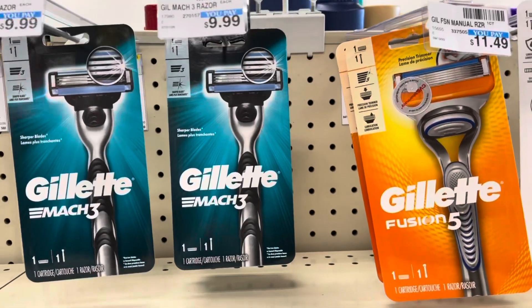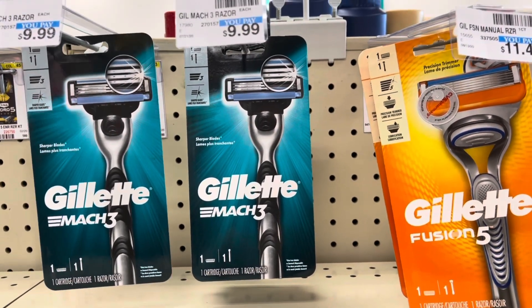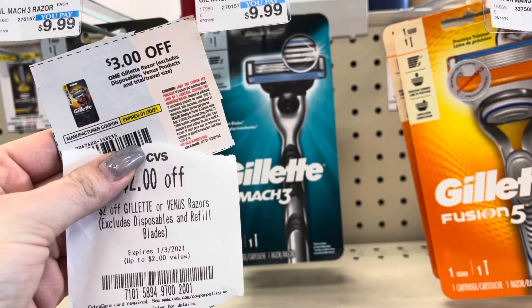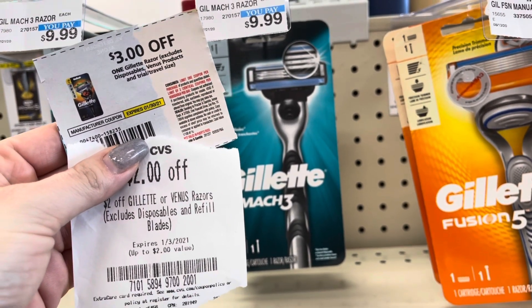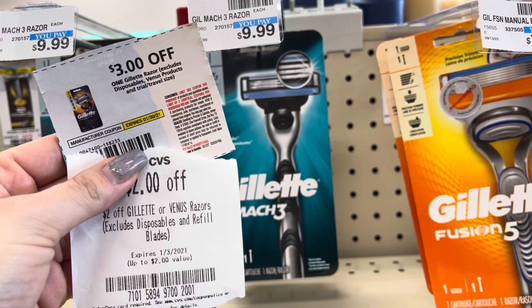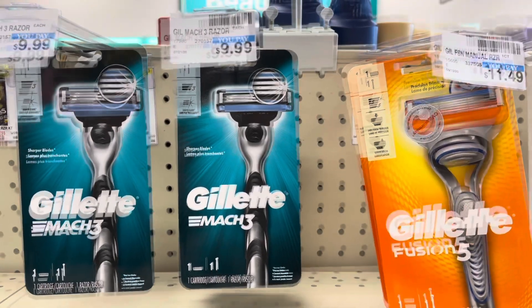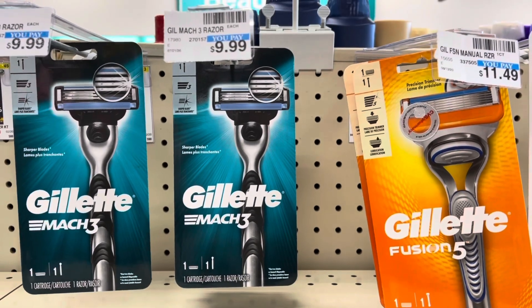Gillette and Venus are buy one, get a $5 extra buck. I'm going to pick up the men's here for $9.99. I'm going to use this $3 off coupon from the January P&G as well as this $2 CRT. I'll be paying $4.99, getting back a $5 extra buck, making that free.